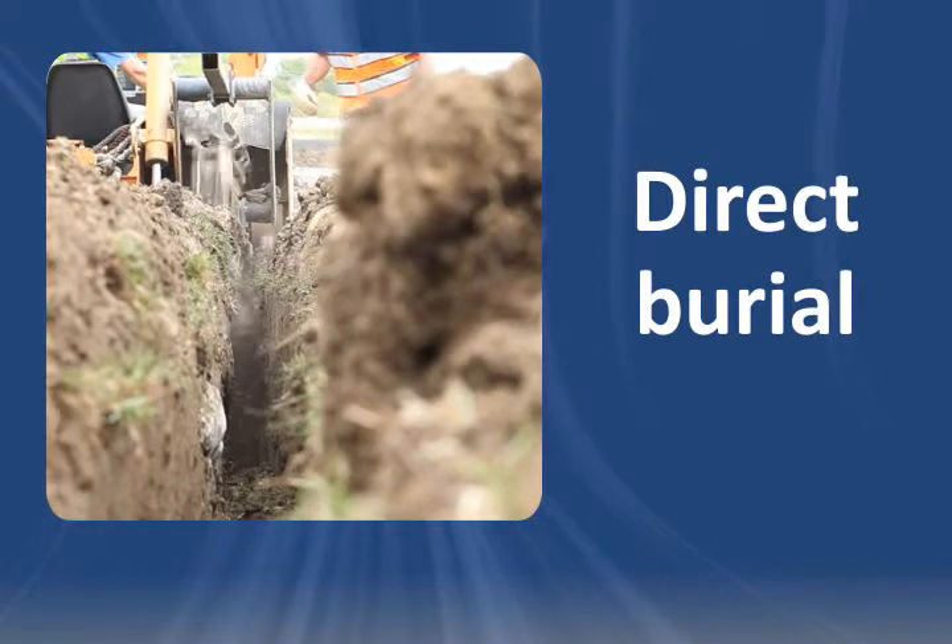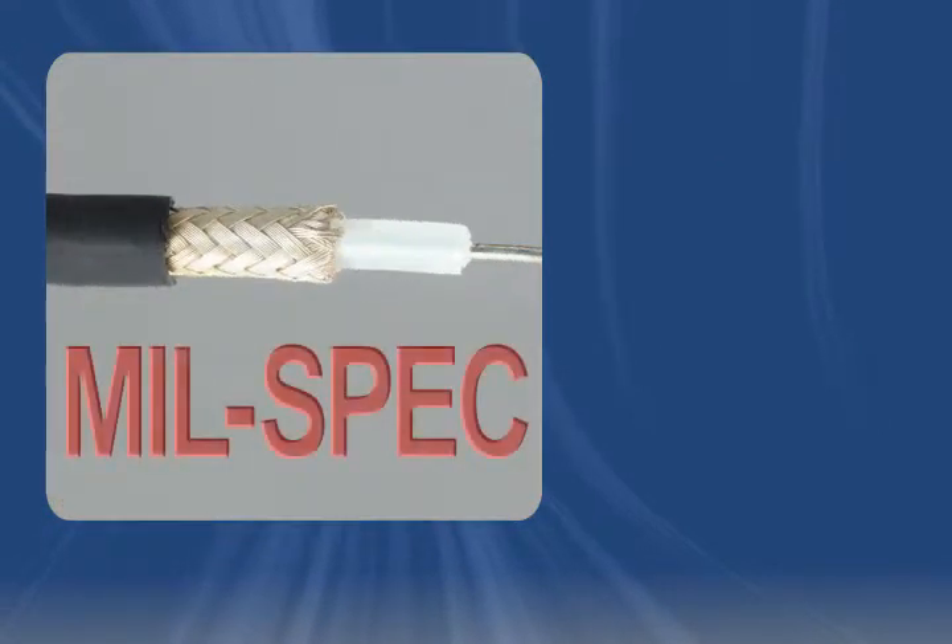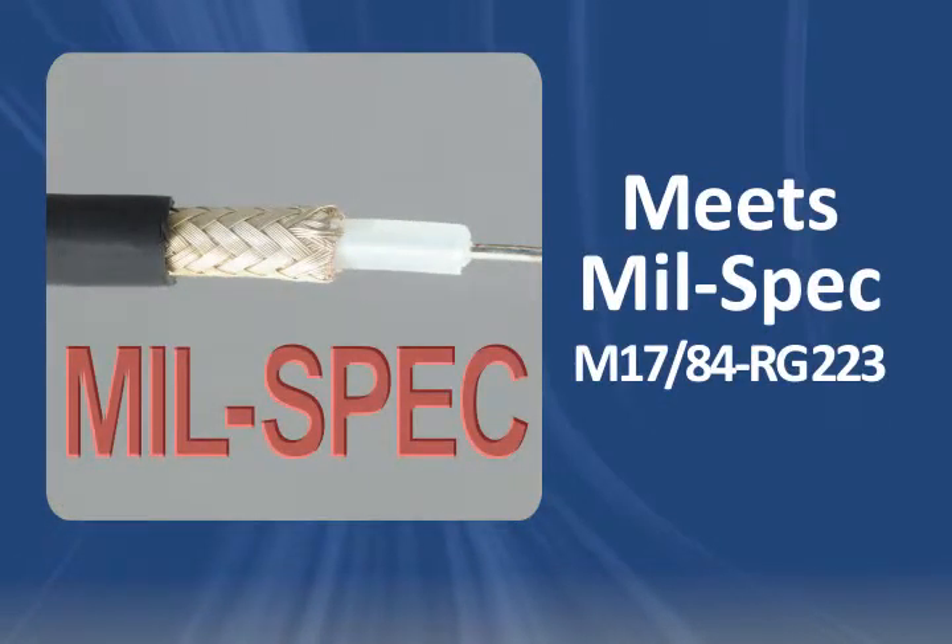Looking to meet MILSPEC standards? Consider using M17-84-RG223, the MILSPEC equivalent.